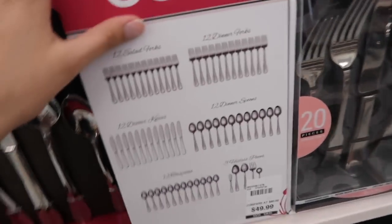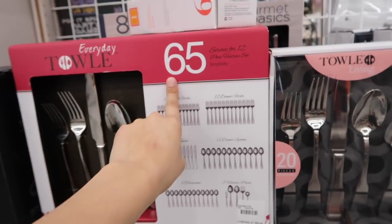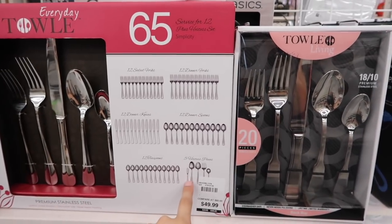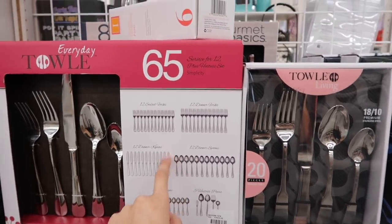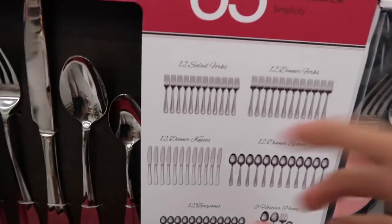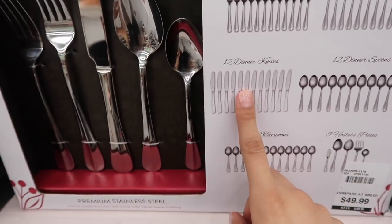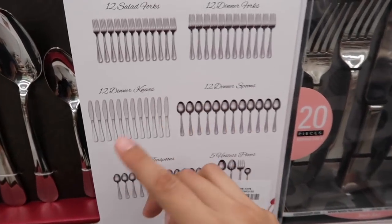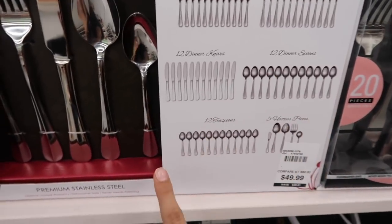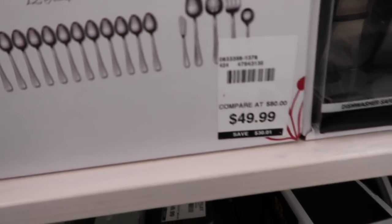I wanted to show you guys this really cool silverware set. I think the one I got had 85 pieces - it's very similar to this one here. It comes with 12 salad forks, 12 dinner forks, 12 dinner knives, 12 steak knives, 12 dinner spoons, 12 teaspoons, and five hostess pieces. This one is only $49.99, which I think is a really good deal - I've seen these go for a lot more at Walmart and definitely at Target.